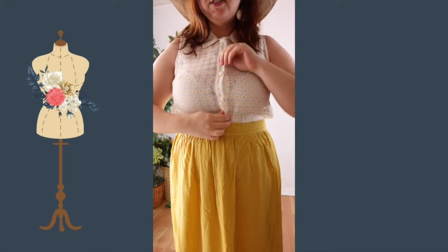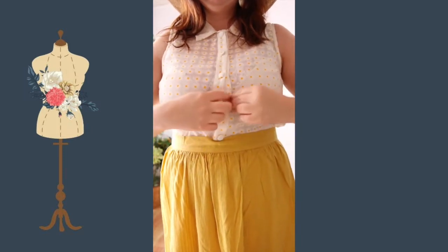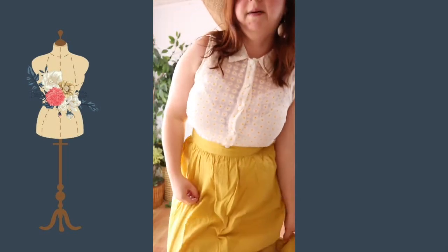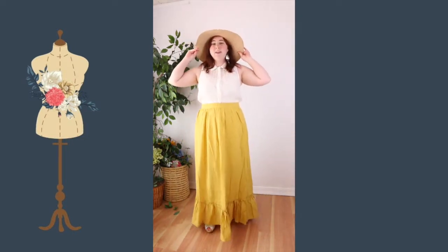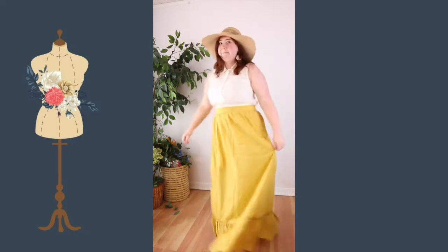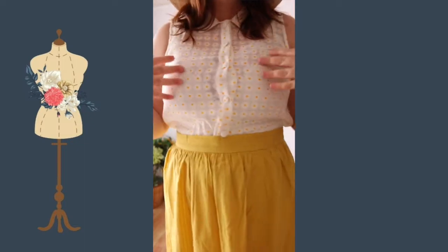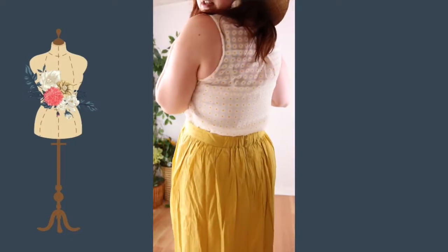This top is so cute! I have this problem with every button-up shirt — I usually take a safety pin and pin it right at this edge, then button up the next button. But this is the outfit I was thinking of when I saw this — I would absolutely wear this to the playground or to the flea market. I was really worried it wouldn't fit my chest, but aside from a little puckering it does seem to work. It is obviously sheer so I am wearing a camisole underneath with lace — just super adorable.